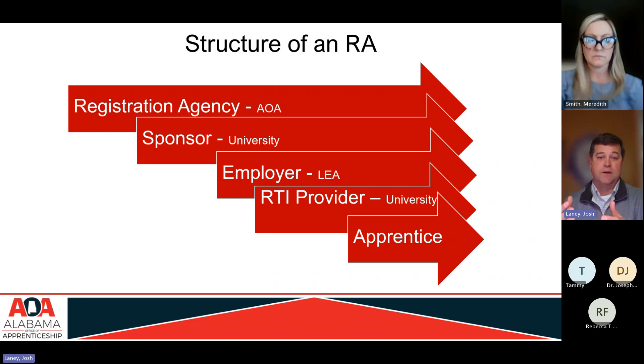This is called a group program, where multiple employers come together and get the advantage of having the sponsor deal with my office and handle some of the administrative work. Multiple employers take advantage of the registered apprenticeship because they offer consistent training — the same training whether it's at one school system or another. The employer, in this case the LEA, is the one who delivers the on-the-job learning, pays and trains the apprentice on the job, and assigns journey workers.